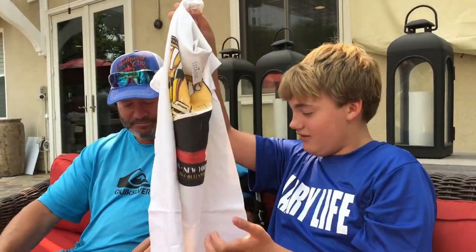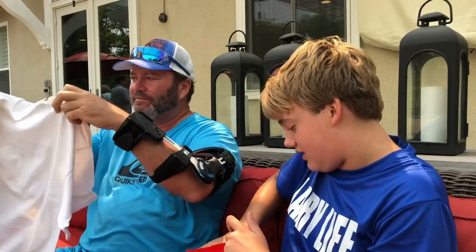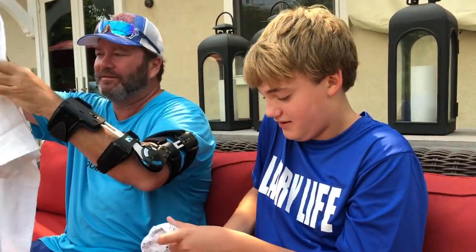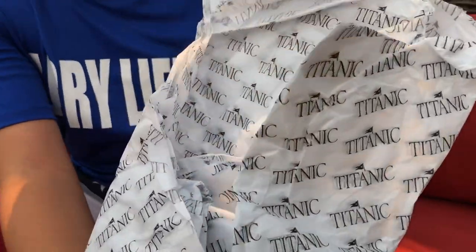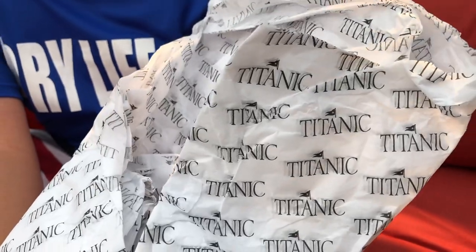All right, guys, so that's really cool. Now, guys, let's see what's in here. Whoa, look at this cool Titanic paper — isn't that really cool, everyone? I like how they did the Titanic with the White Star Line flag. Oh, that's cool. Titanic tissue paper!